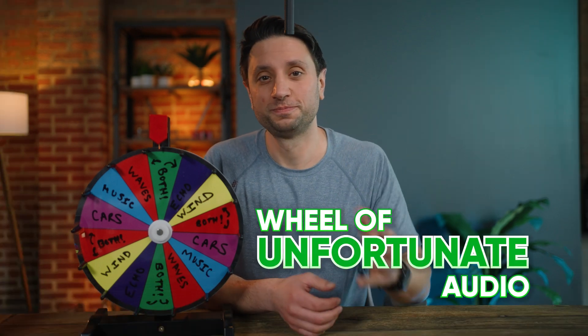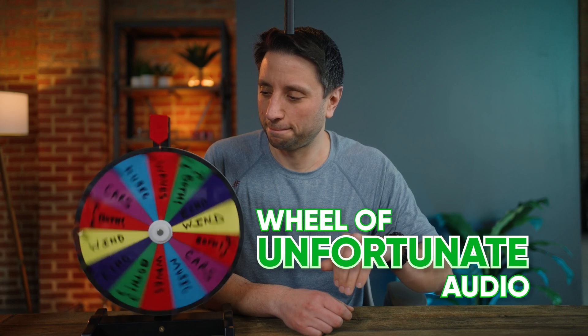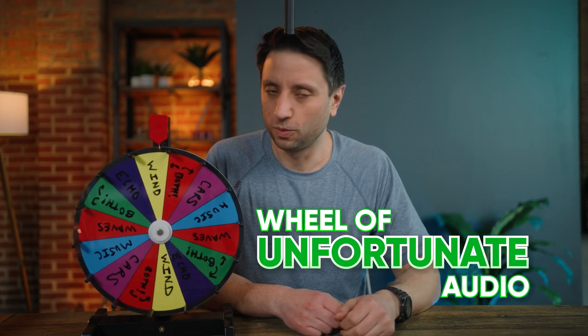In order to test that out, I'm going to spin the wheel of unfortunate audio. Wind.